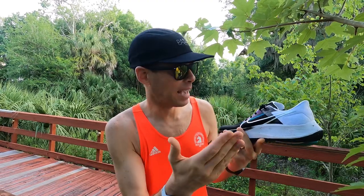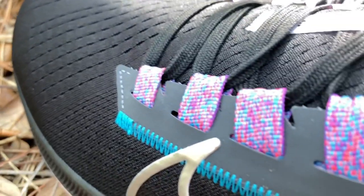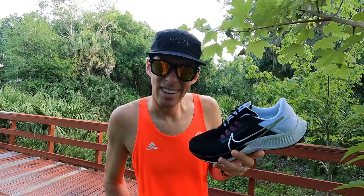This means absolutely nothing functionally, but I love the color. The black is very sleek — not usually a fan of black shoes, but I love the black in the front, the white in the back, and these purple lace loops are a lovely touch. Honestly, I care how a shoe looks. It can feel good and look good — if both, you've got a pretty solid shoe.